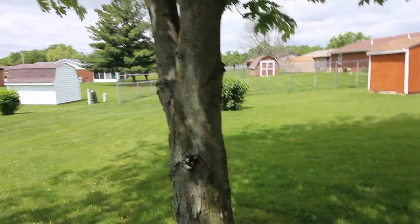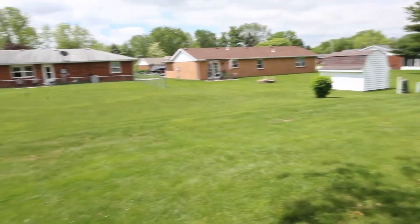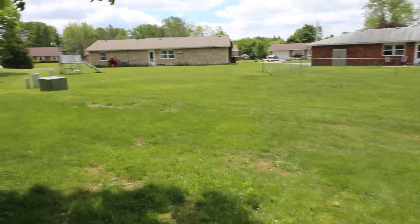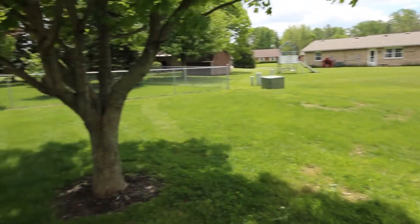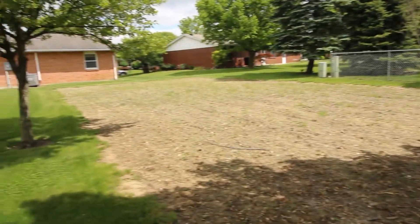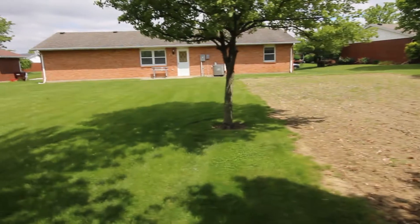Now we'll take a look inside. We'll pan out throughout the neighborhood here and go inside in just a second. Very peaceful, serene property — very neat, well-kept. This is a great one, guys. Don't miss this. I'll see you inside.